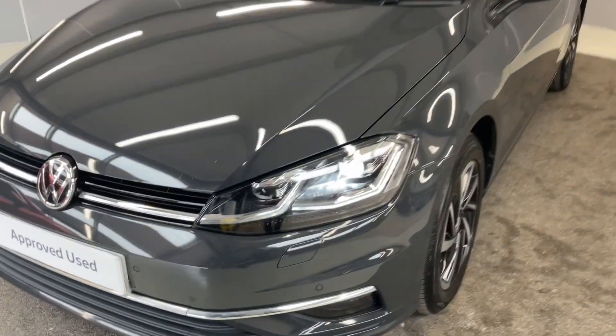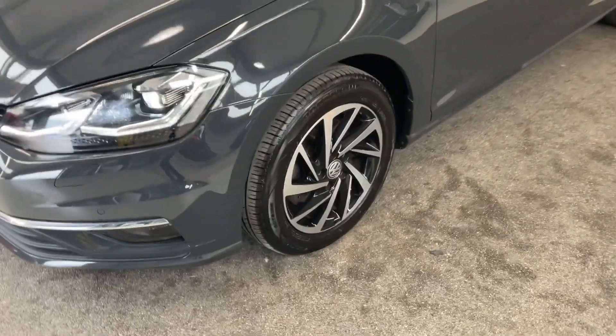Starting off at the front we've got the LED headlights, the 16 inch Woodstock alloy wheels which are diamond cut, silver and black.